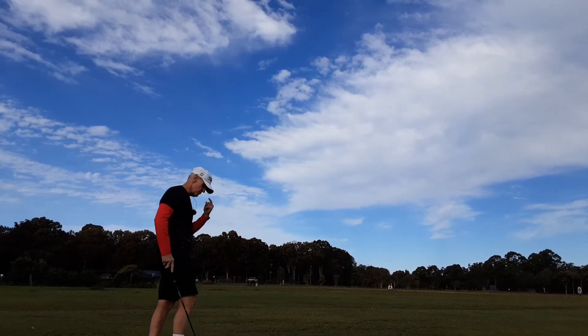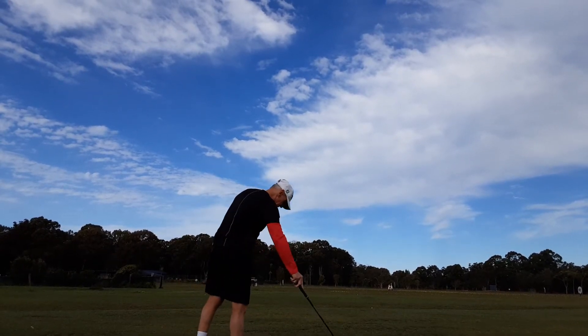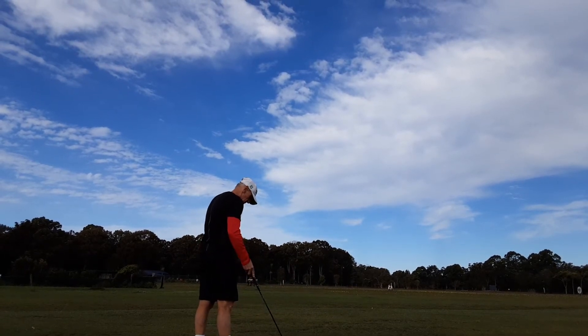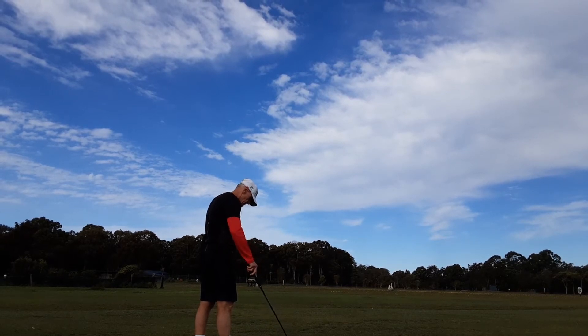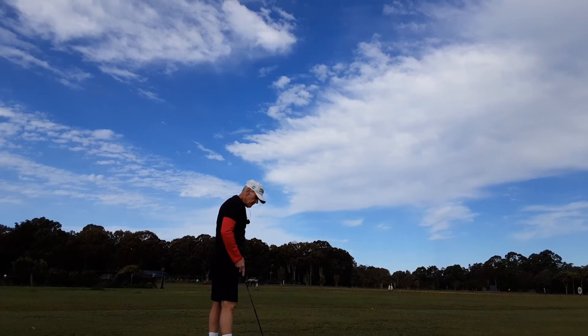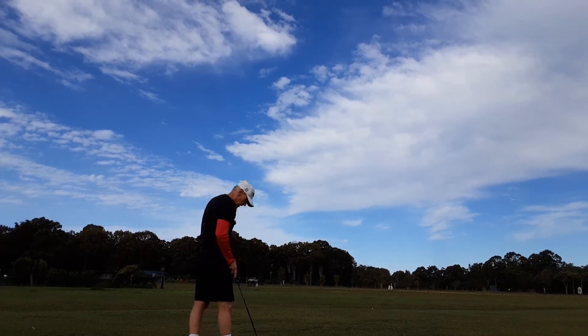Considering the wind is like 30km at least across here, it's not moving that ball. That's just holding its line in that wind, which is amazing. And I would imagine that Jimmy Bruin would have been a great wind player.